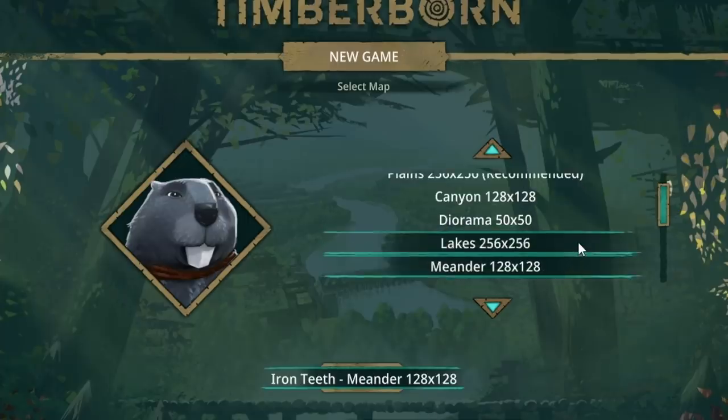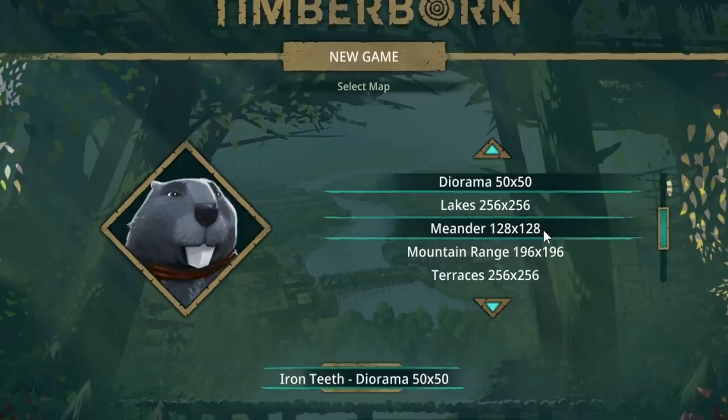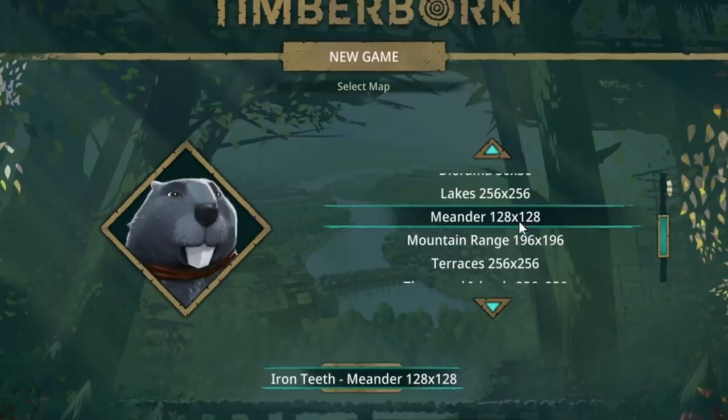We tried the lakes out with the others. There's Meander, which seems kind of cool. Diorama, that's super tiny. I don't know what to do. I kind of like the idea of waterfalls, but I don't want to mess with height too much. So maybe let's just go with Meander and see what happens.